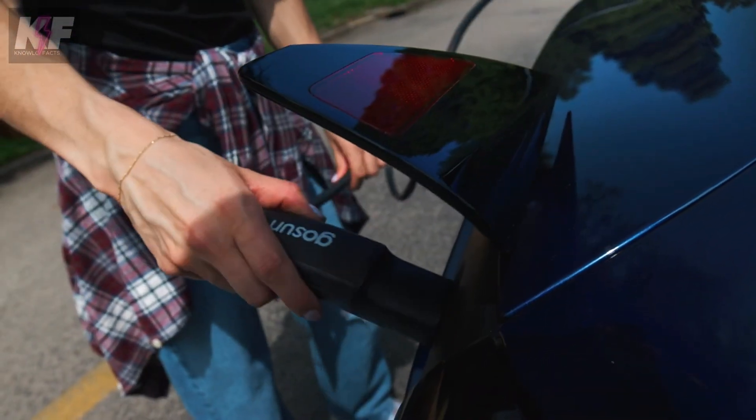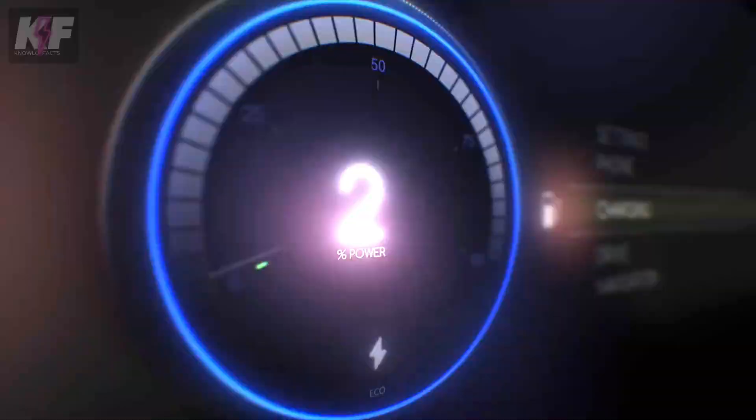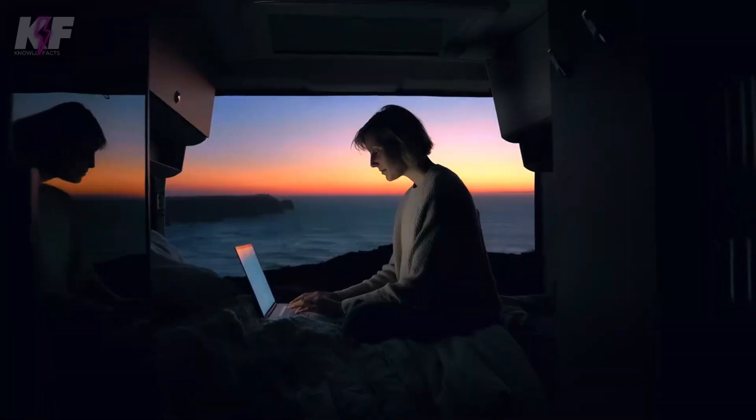Thanks to its high-efficiency monocrystalline panels, the optional built-in battery allows for energy storage, ensuring you can charge even when the sun isn't shining. Lightweight at just 20 pounds, this solar charger is a sustainable and practical solution for on-the-go EV charging.